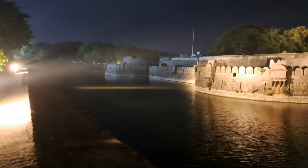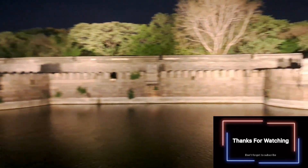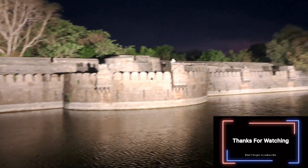This is Belor Fort's evening view. It's a very big fort. This was built during the 15th century.